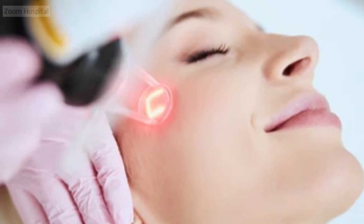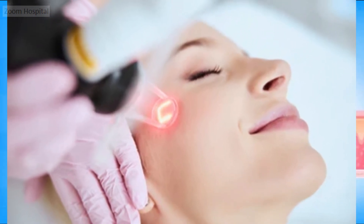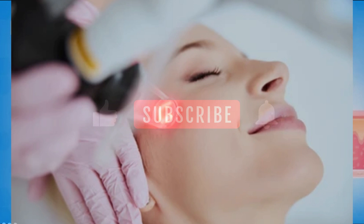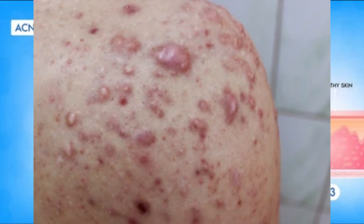Alternatively, acne scar surgery can be followed by radiation. Studies show that radiation can prevent raised scars from returning after acne scar surgery. However, due to the potential for radiation treatments to cause problems years or decades later, some doctors do not recommend radiation treatment. Acne scar surgery is best for raised scars that need stronger treatment than injections alone can provide.